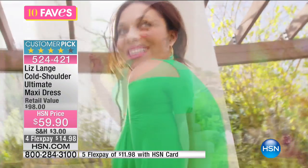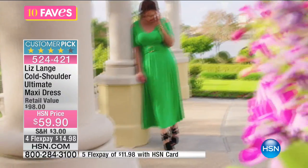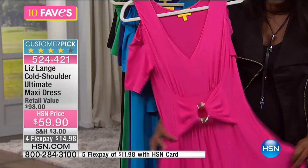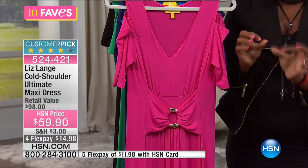Look at how pretty that is. You put it on — it's not see-through, it's super comfortable, it's not heavy. So even when it's hot outside, this is going to be a really great dress to wear. It's that stretch jersey, and you couldn't get more comfortable when you're wearing these.